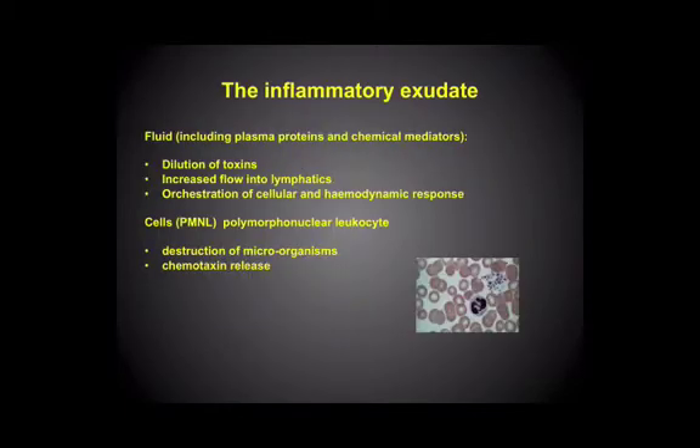So in terms of the inflammatory exudate, what we have is two components: the fluid itself and the cells, as we mentioned. What's the purpose — what's the reasoning behind why the body mounts this migration of fluid and cells into the interstitial space? Well, certainly the fluid might dilute any toxin or bacterial concentration present in the tissues. It also helps improve the flow of fluid into the lymphatic spaces, where any antigens present can be sampled by the lymphoid system, and again a response can be mounted.